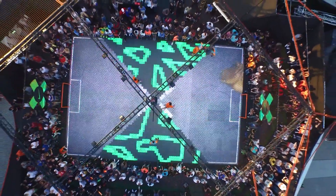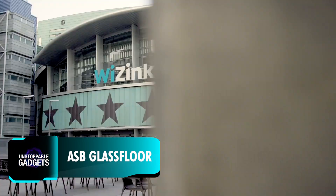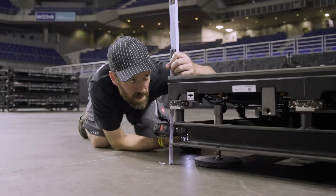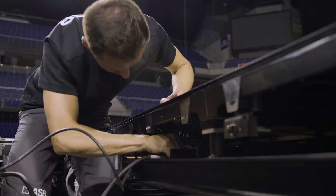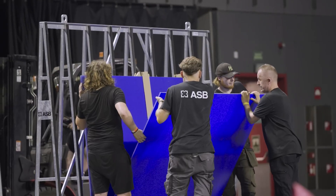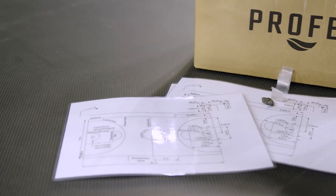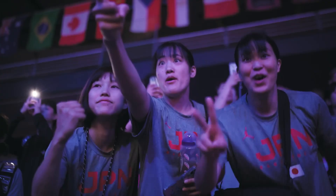Imagine stepping onto a vibrant court where the floor itself comes alive. That's the magic of the ASB Lumiflex glass floor, installed during the 2023 FIBA Under-19 Women's Basketball World Cup in Madrid. These innovative courts feature LED displays that showcase player stats, team logos, and immersive graphics in real-time, creating a unique and captivating experience for fans.